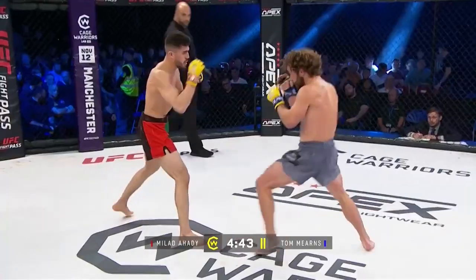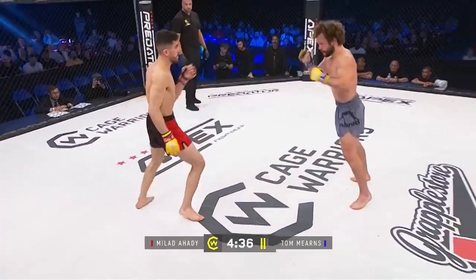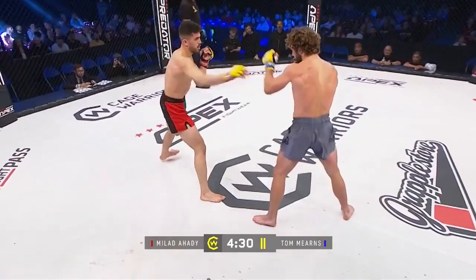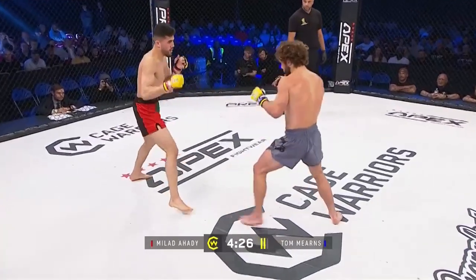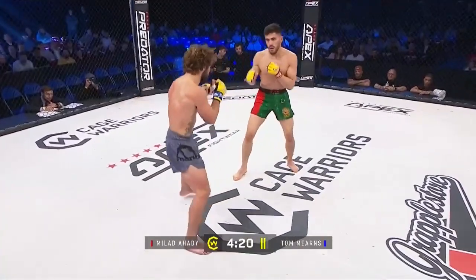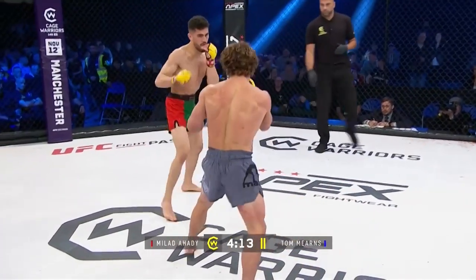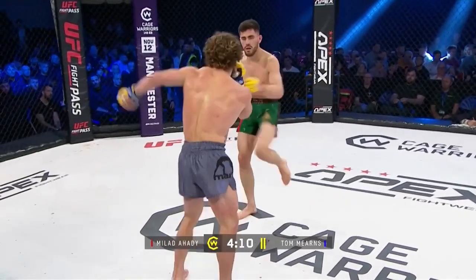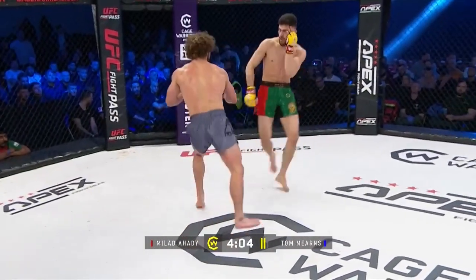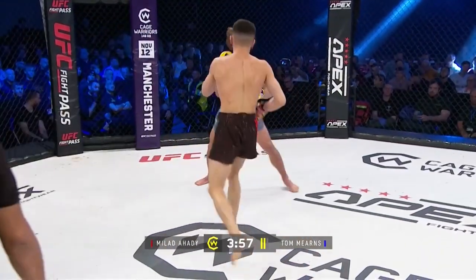Nice combination there to start things off from Ahadi, but Merns firing back. Merns just seems to be about an inch short of all his punches landing here — just like to see him step in and close the distance. If he's not landing up top, maybe go to the body. He seems to have a complete ground game anyway, he was threatening submissions from the bottom, so I'd like to see him maybe complete the takedown and see what he has on top position. Ahadi has just landed the cleaner strikes.